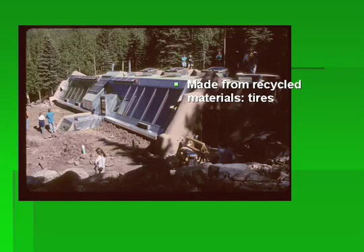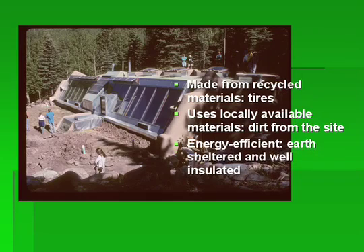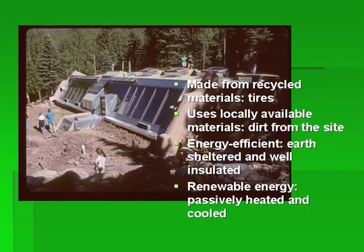Earthships are made from recycled materials, specifically tires. All the walls are built of rammed-earth tires — tires filled with dirt. He uses locally available materials, so they excavate into a hillside and use that dirt to fill the tires. They're energy efficient and usually pretty well insulated. They're earth-sheltered, and earth sheltering helps make a home a lot more efficient. They're powered entirely by renewable energy — you can see a solar hot water system and solar electric modules, and of course it's a passive solar structure. Now, there's one problem with this design: that angled glass. Never, ever build a passive solar home with angled glass — stay away from it.